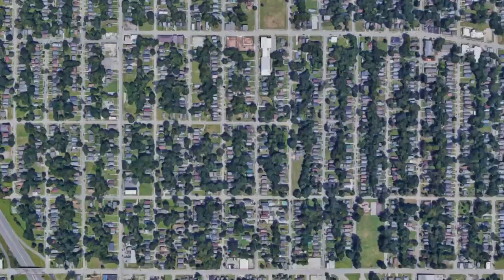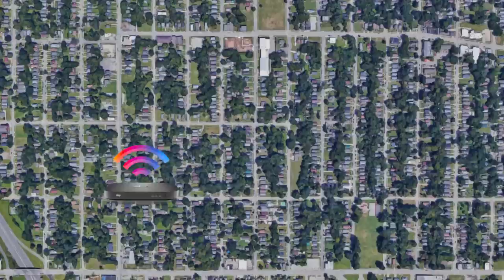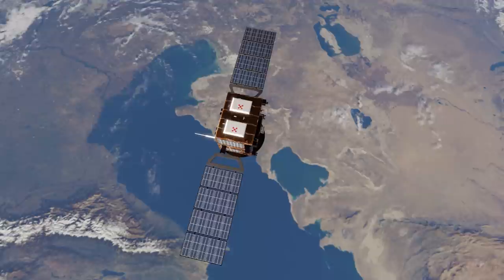Think about the signal you receive from your Wi-Fi router at home, and what it would be like if you moved it to be several streets away. Since geosats are much farther away than Starlink satellites, the effect is very noticeable.